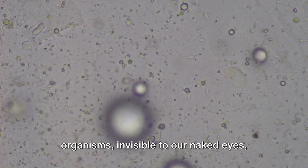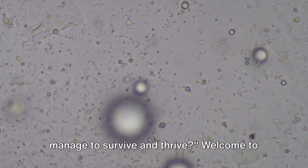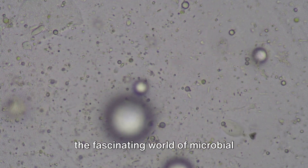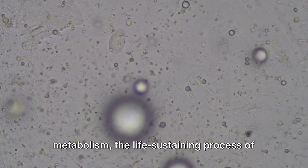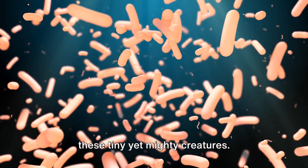Have you ever wondered how microscopic organisms, invisible to our naked eyes, manage to survive and thrive? Welcome to the fascinating world of microbial metabolism, the life-sustaining process of these tiny yet mighty creatures.